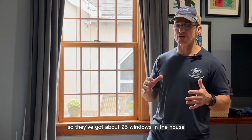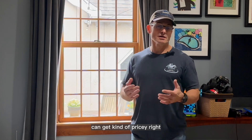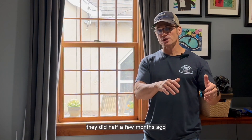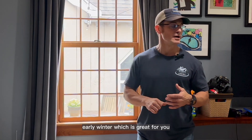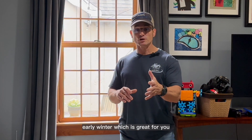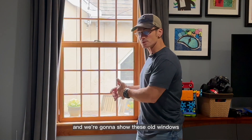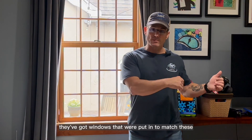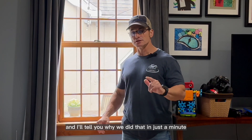They've got about 25 windows in the house, and to do all 25 windows at once can get kind of pricey. So what they decided to do is they did half a few months ago, and we'll do the rest this fall or early winter. That's great for us because we still have old windows in the house. We're going to show you those old windows and what signs to look for when your windows are failing.